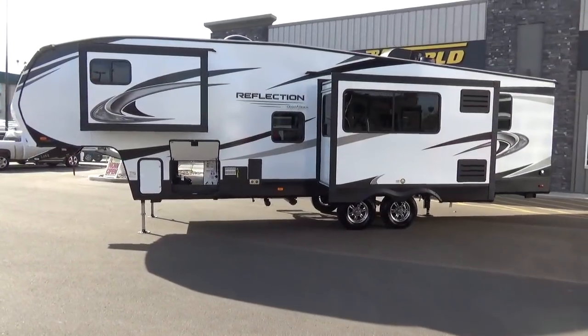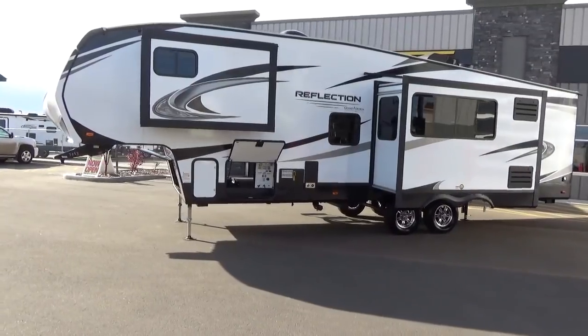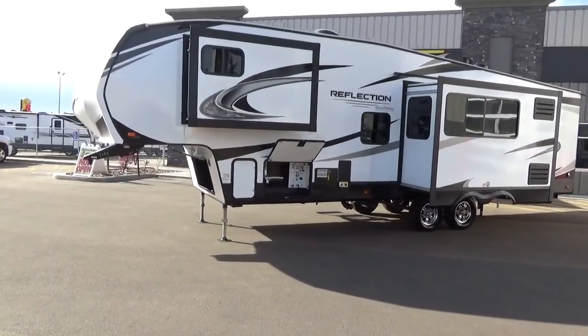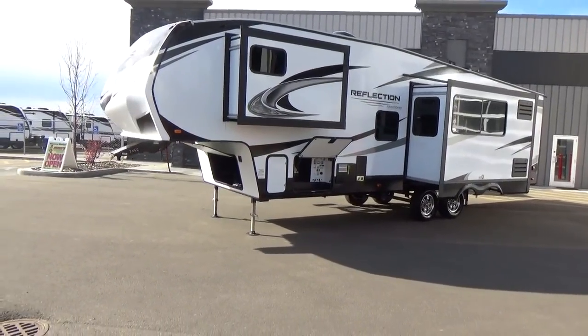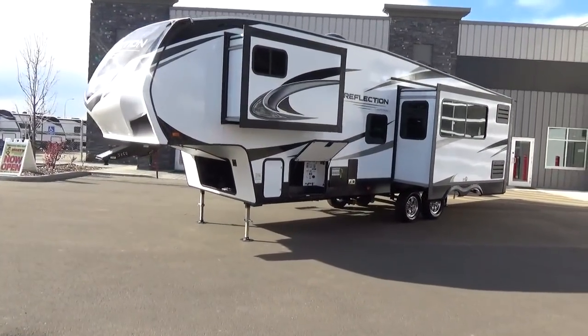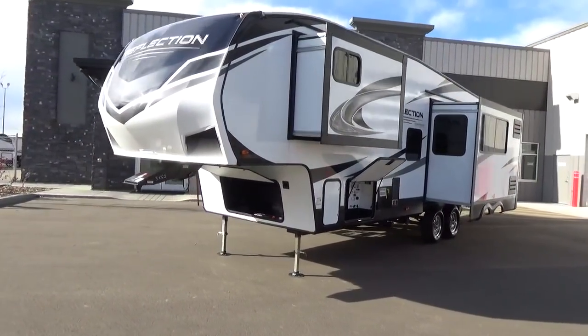They do build this layout without the wardrobe slide in a half-ton towable as well, so if you don't have a three-quarter ton truck, we do have another model available. We're here in Leduc, Alberta, Canada shooting this video, and we're going to jump into some of the build techniques and construction things that Grand Design does.